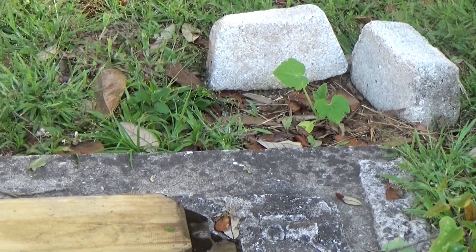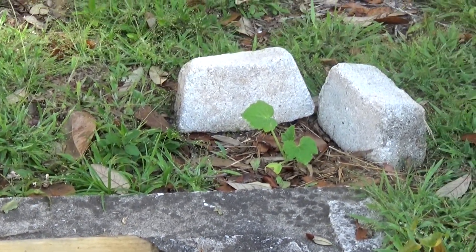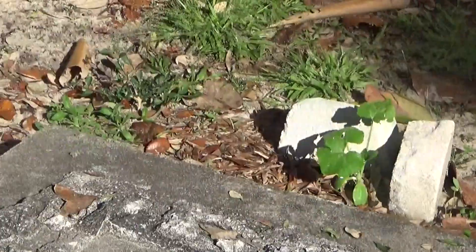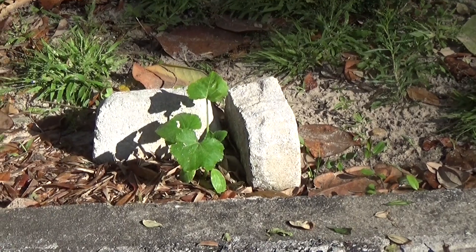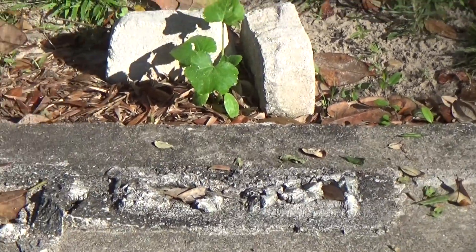Out of the two squash plants that I planted on the back side of this slab here, this one is doing the least well, and it's actually getting the least amount of sun. And this one is doing quite well — you can see it's already getting sun, and it'll get sun most of the day. We'll go over to the blueberry section.